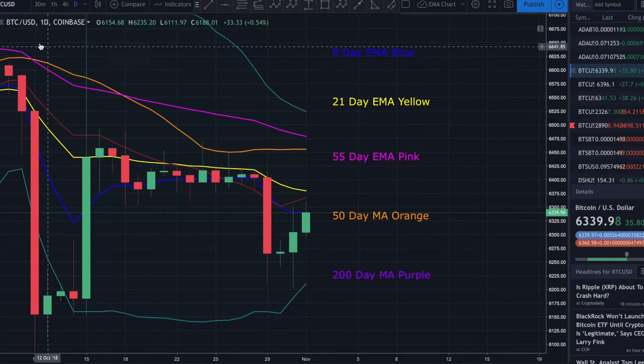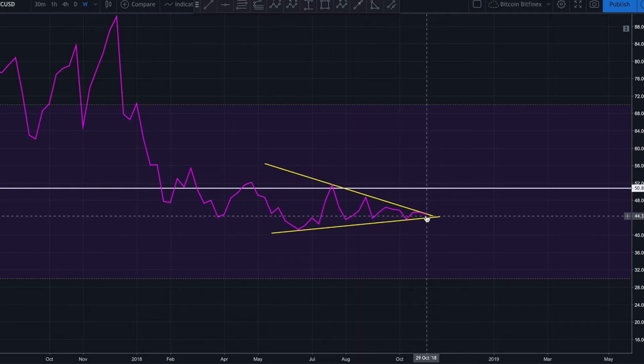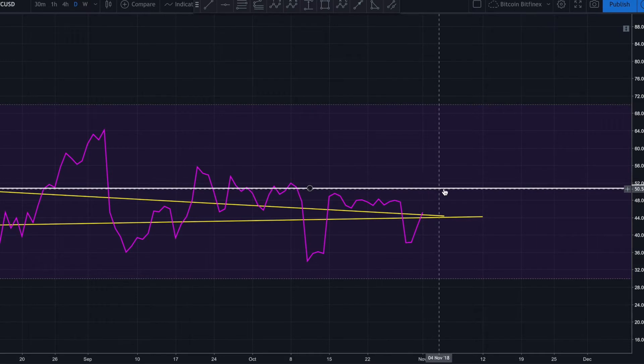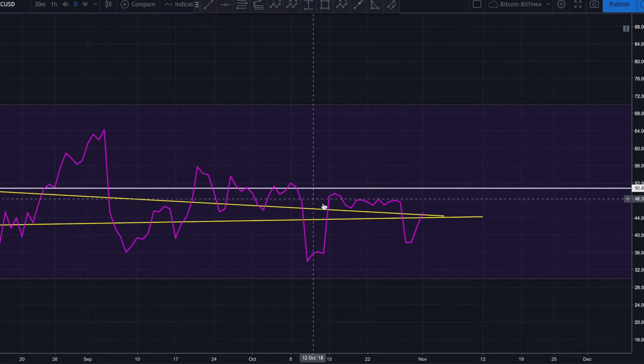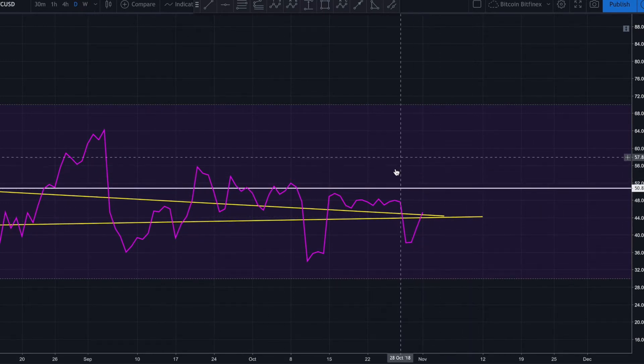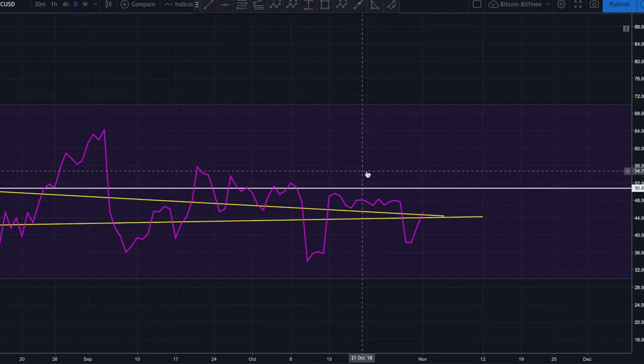Looking at our weekly RSI, we're still getting squeezed tighter and tighter — there's hardly any more room and we should get a breakout of this RSI on the weekly any time now, more than likely within the next week or so. On the daily RSI, I still want to see a break above 50. We haven't broken decisively above 50 since the beginning of September. A decisive break with consolidation above 50 on the daily RSI would be an extremely bullish sign.